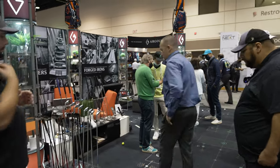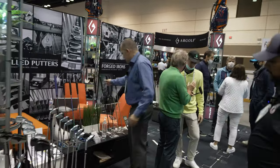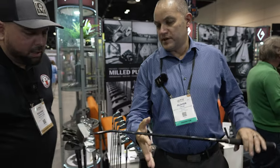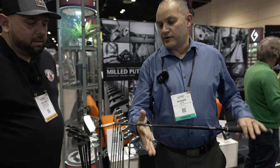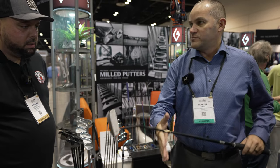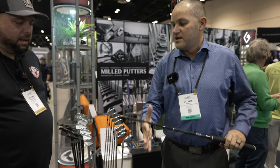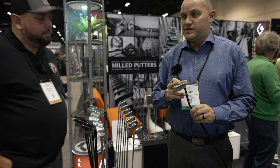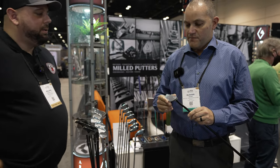So we have three new putters. The Galad, which is a pure shape. It's toe-up, so it can be helpful for guys who have some problems closing the path. It's fully milled in German standard 316L stainless steel, which is a very upgraded material.